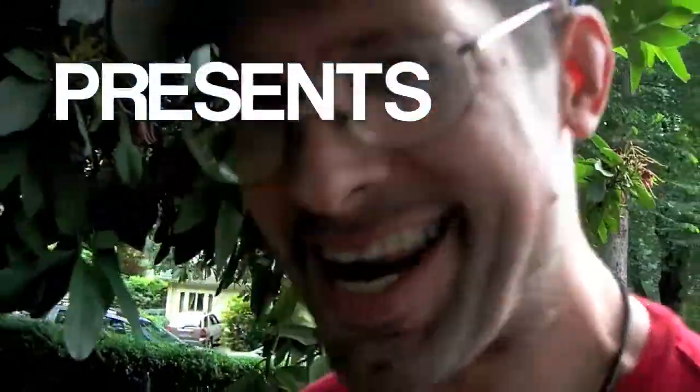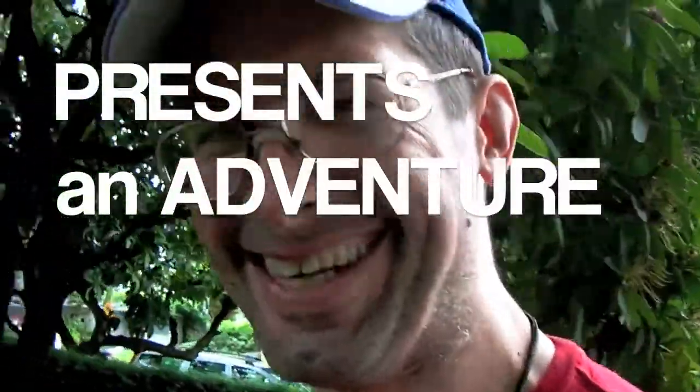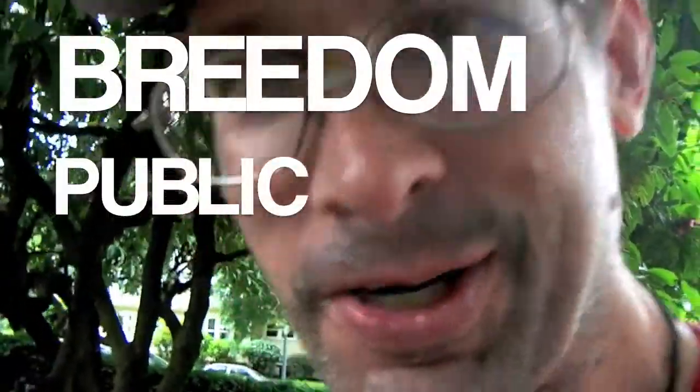Hey, it's Flash TV. Today we've got a new adventure — a star called Freedom. Let's check it out.